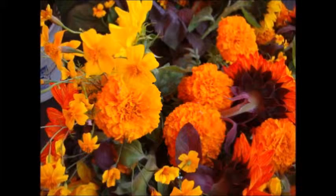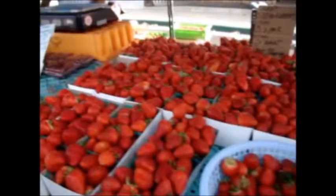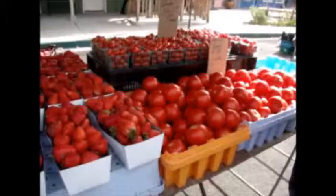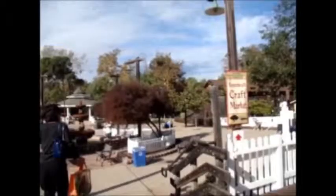We saw some really gorgeous flowers that are locally grown. There was also tons of wonderful fish, including sea urchins. Do you know how to cook that? Let me know! Of course, there's no shortage of fresh fruits and vegetables — this gorgeous strawberry. I bought some great big juicy vine-ripe tomatoes. Nothing like fresh picked. So now that we're finished at the Farmers Market, we're going to cross over the train tracks and go to the Craft Market.